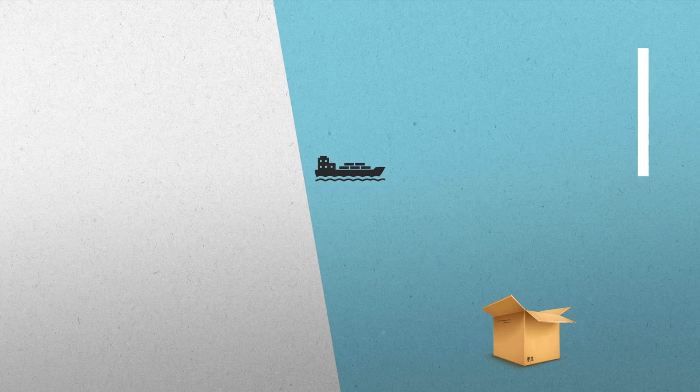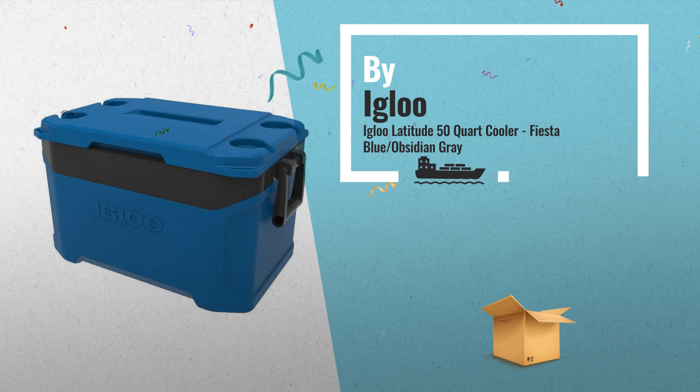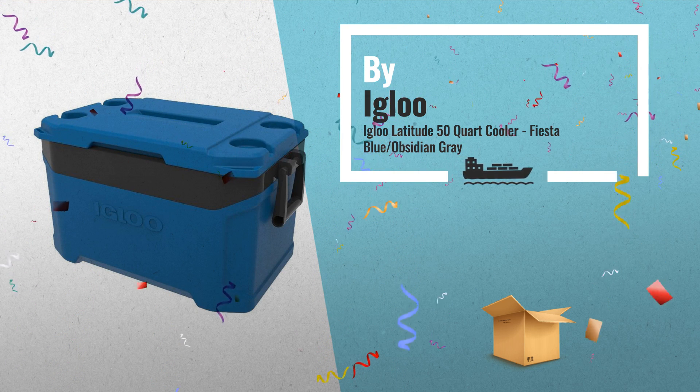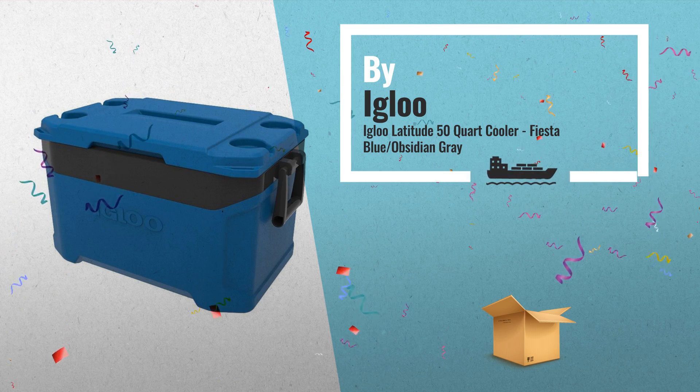Number 5: New, Mechanical Structured Appearance, featuring a Deep Drawer Liner and convenient Swing-Up Handles for easy loading in and out of a vehicle, also by Igloo.